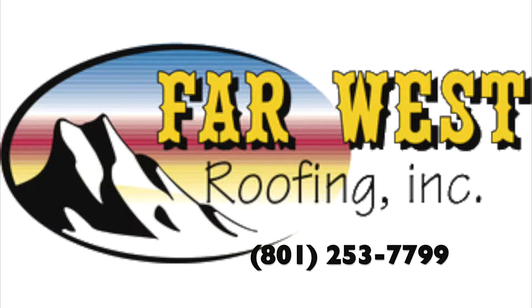If your roof looks like this, if you see this kind of damage, it's a good idea to have a professional contractor.